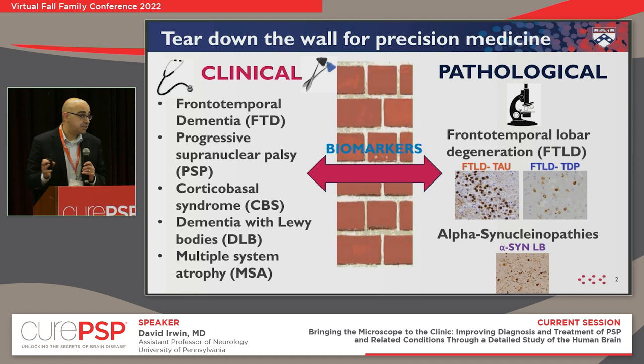Neuropathologists have different terms characterized by the proteins that accumulate in the brain. All of us have these proteins that, under normal situations, are healthy and performing different functions. These photomicrographs show what pathology looks like under the microscope — they're very different from each other. The functions of these proteins are very different, and the treatments will likely be very different to stop their accumulation. The goal is to break down the difference between the two specialties so we're all speaking the same language.